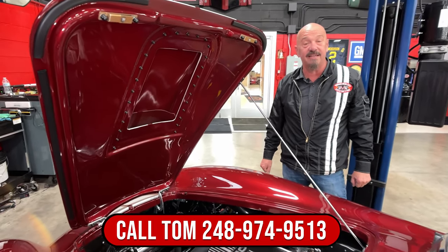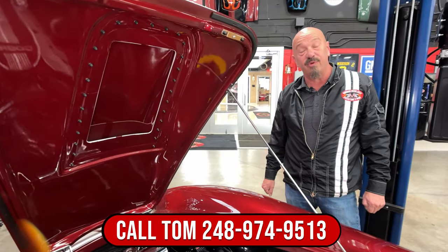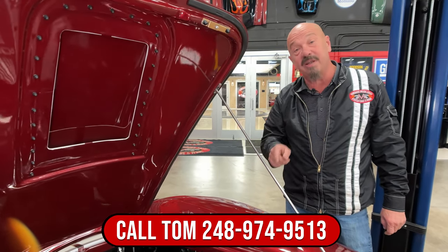Give us a call: 248-974-9513. And let Vanguard Motor Sales park this dream in your driveway.